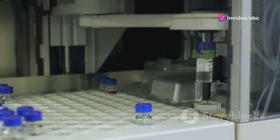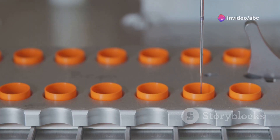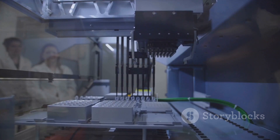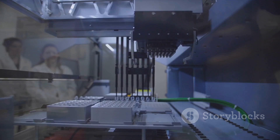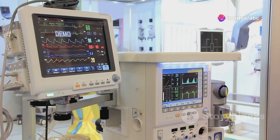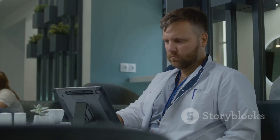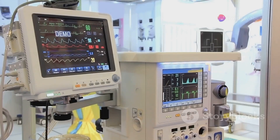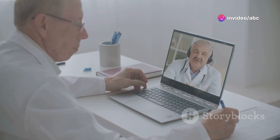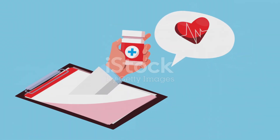Automation of lab processes is one of the most significant impacts. Tasks like sample sorting and analysis are now automated, with robotic systems and algorithms handling data entry. This improves efficiency and frees up technicians for complex tasks. Digital platforms enable seamless integration between labs and hospitals, with real-time sharing of test results reducing delays and miscommunication. Technologies like remote diagnostics and at-home testing kits expand lab services beyond traditional settings, making healthcare more accessible and patient-centred.